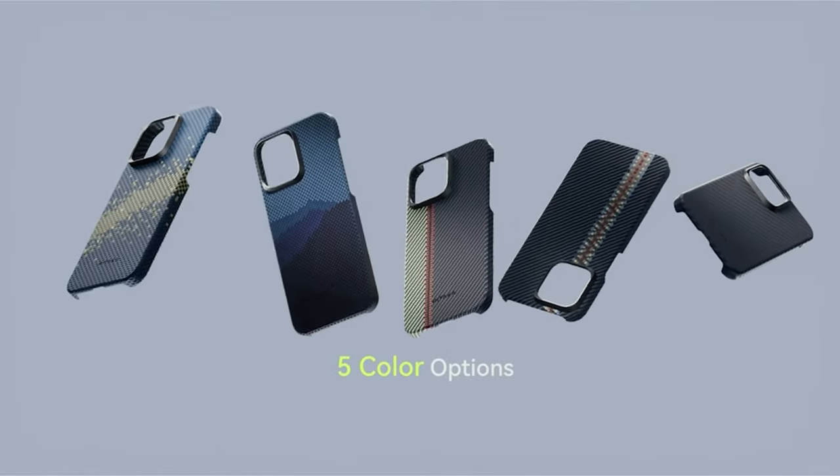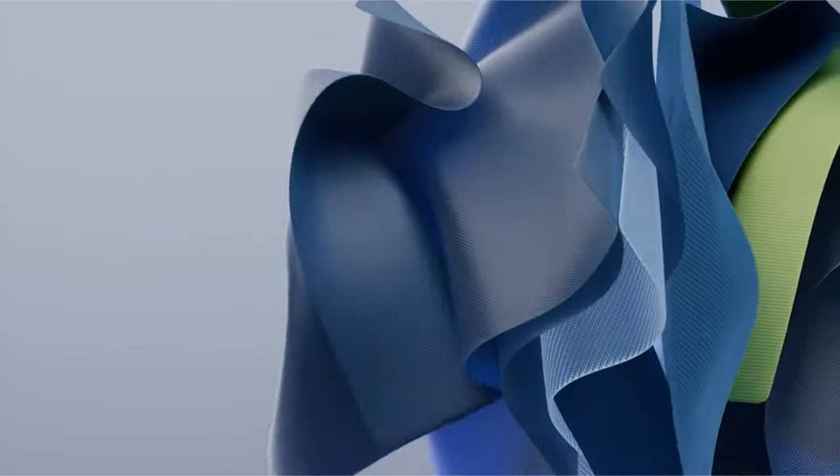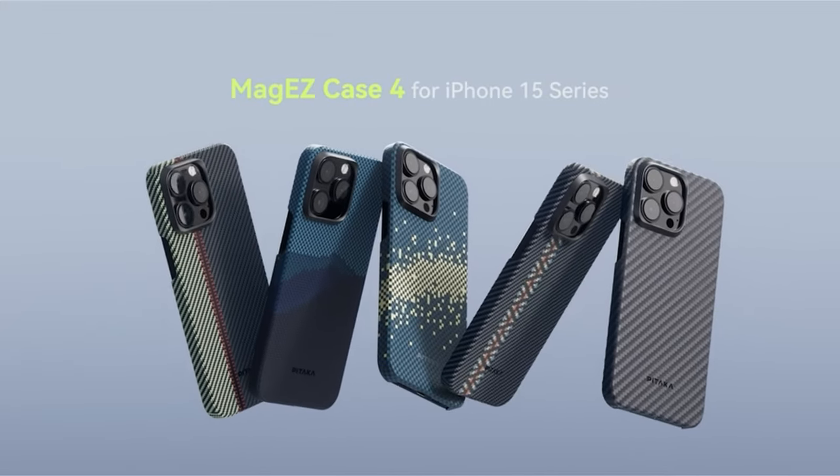If you are new to this channel, please consider subscribing and pressing the bell icon. Greetings from the protected iPhone 15 Pro Max universe.